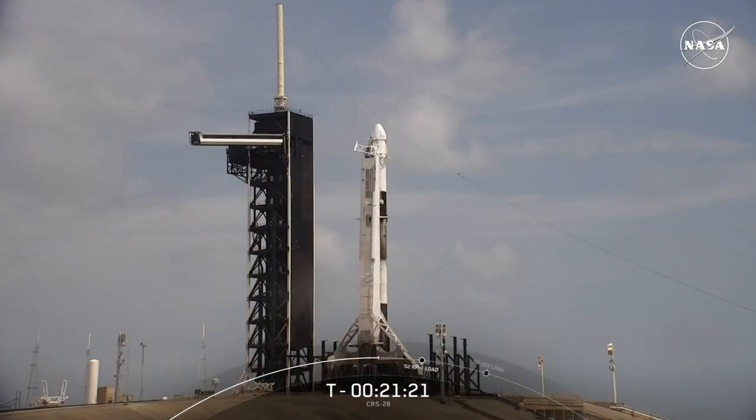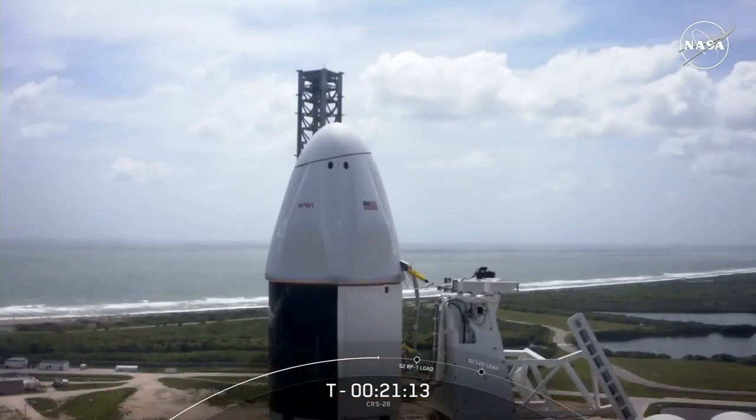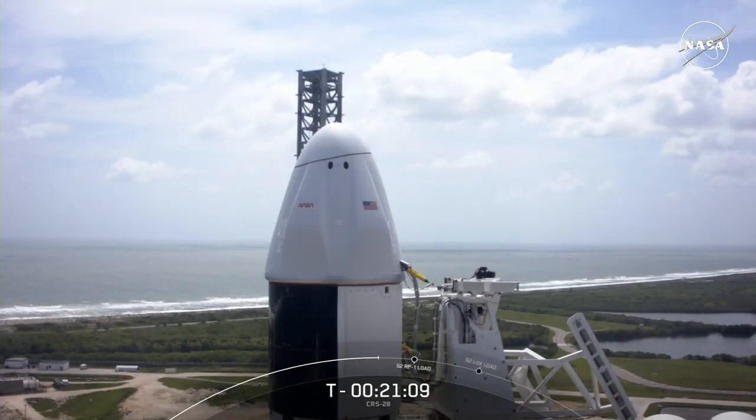You are looking live at Launch Complex 39A at Kennedy Space Center. In just over 20 minutes, this Falcon 9 rocket will lift off, carrying the 28th Commercial Resupply Services mission from both NASA and SpaceX to the International Space Station. Good morning, and welcome to live coverage of the CRS-28 launch.